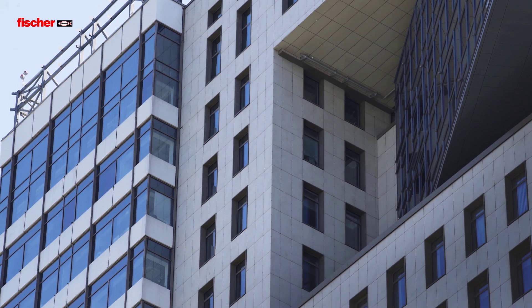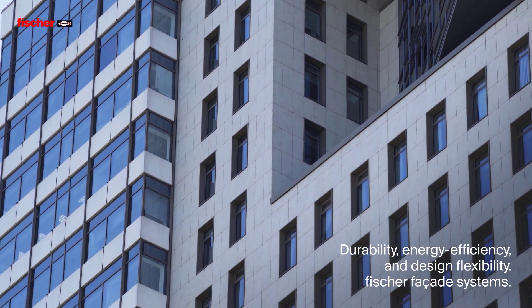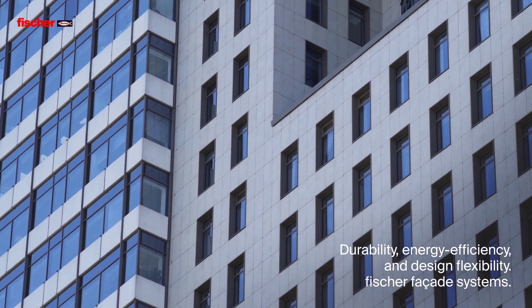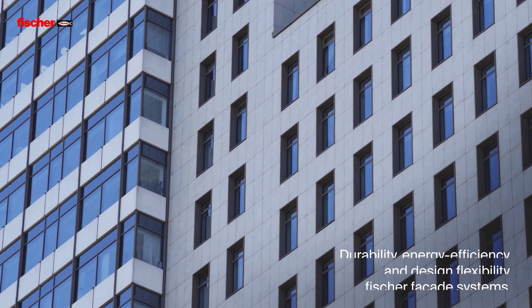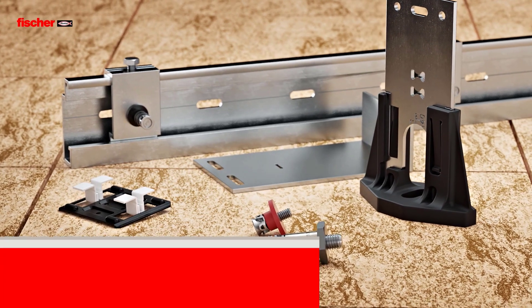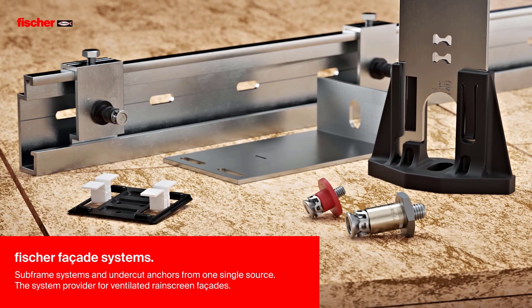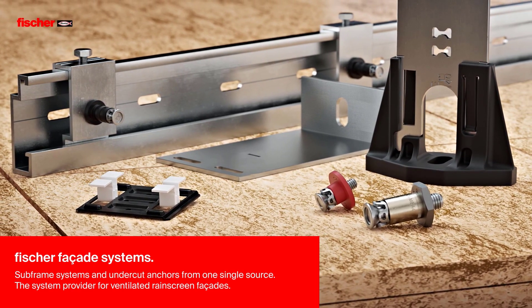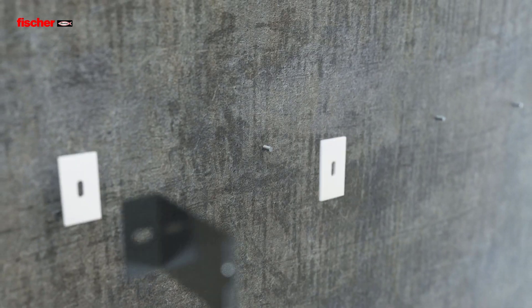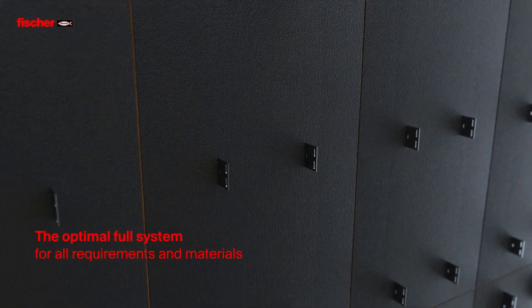Standards for facade durability, energy efficiency, and design flexibility are increasing continuously. The Fisher facade systems fulfill all of these expectations. Fisher facade systems — subframe systems and undercut anchors from one single source — are the system provider for ventilated rain screen facades, offering an optimal modular system for all requirements and materials.